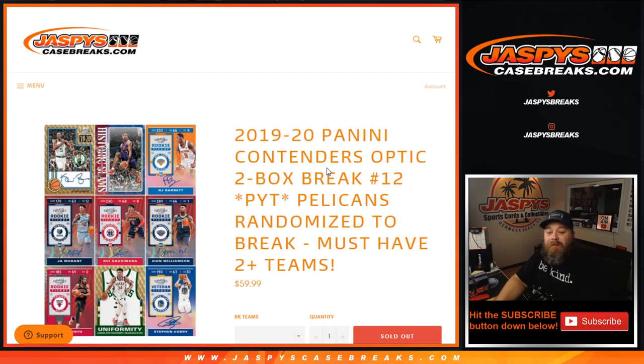Hi everyone, Sean with JaspisCaseBreaks.com here doing a 2019-20 Panini Contenders Optic two-box break.